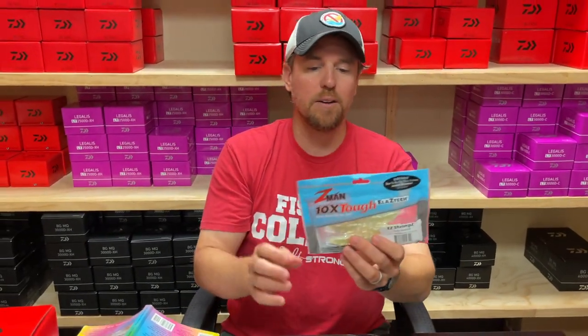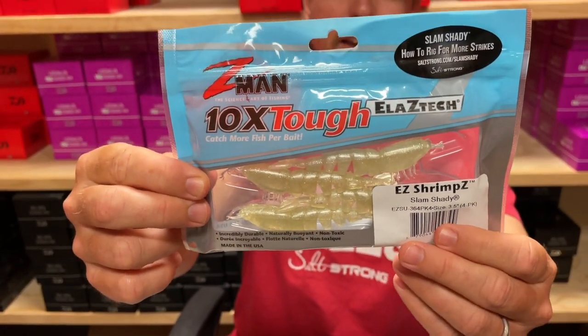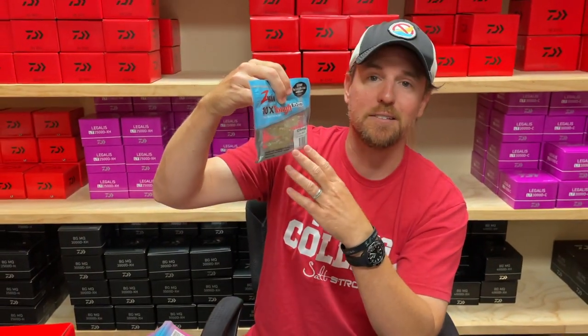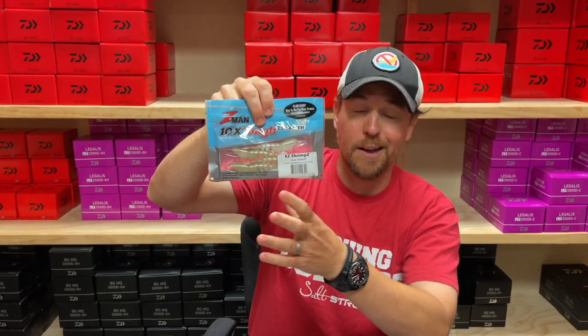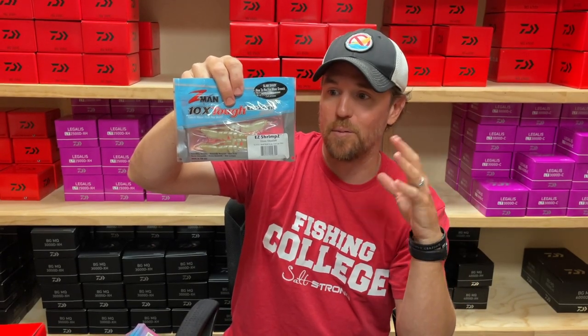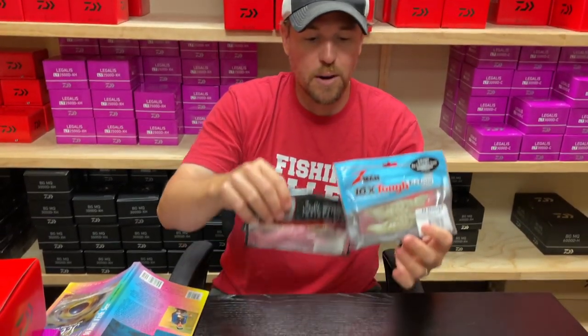We want to give you a pack of each of these plus the brand new Z-Man Slam Shady Shrimp. You'll be the first people in the entire country to get these, because Z-Man licenses Slam Shady from us — it's our proprietary and trademarked color and they license it from us. This will be all over the country later in the summer, maybe around Labor Day. Everyone else gets them then, so you will be the first people in the country to have this Z-Man trip.